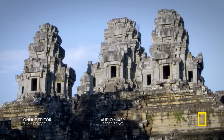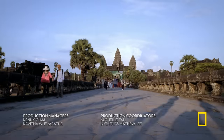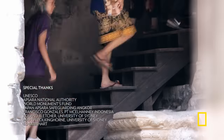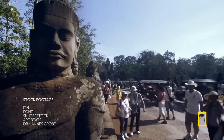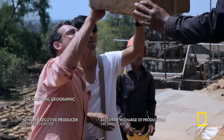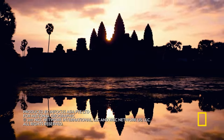All that remains of this mighty empire are ruins. Today, the pressure on the park to protect these monuments is enormous. But the teams of workers and researchers never rest in their fight to preserve the last legacy of the lost city of Angkor.